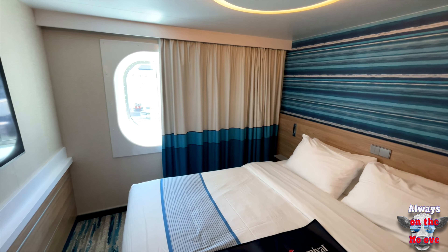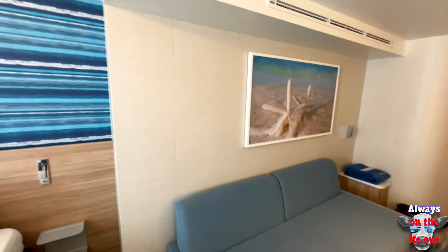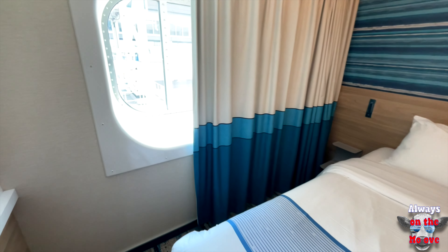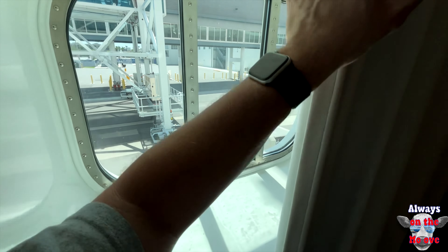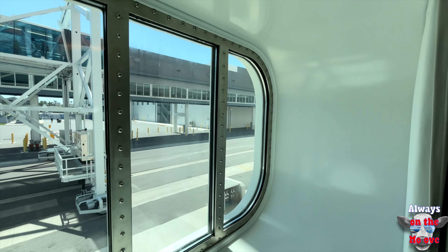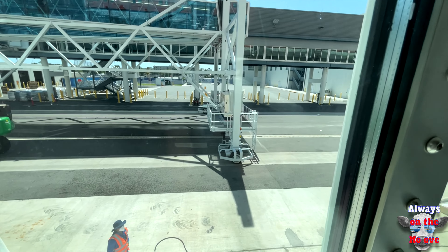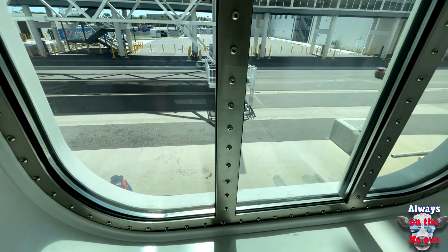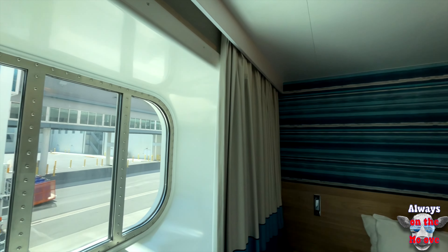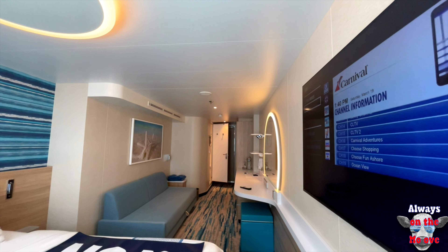The decor is something I would pick out for my house, literally. I do want to show you the view — we're in Port Canaveral and there's a nice window with a really good view. Thank you for watching, remember to like and subscribe if you haven't done so already, and please share. This is cabin 4417 on the Carnival Mardi Gras.